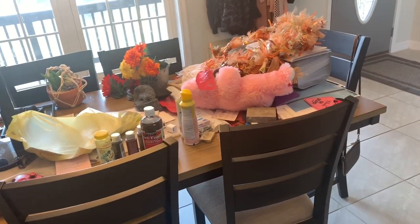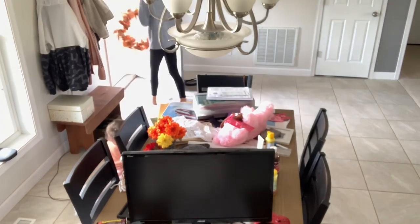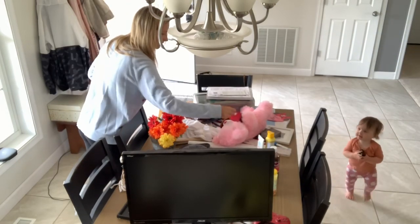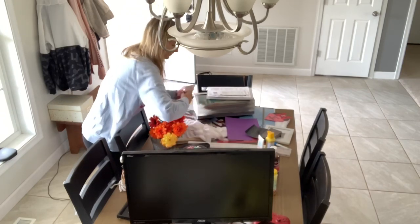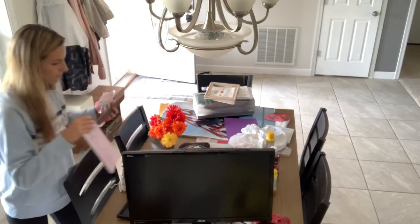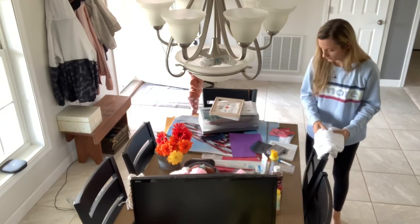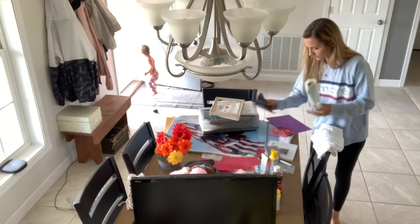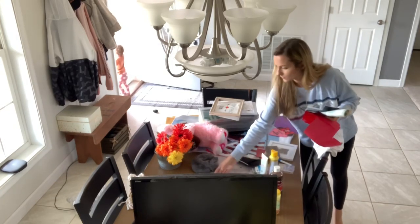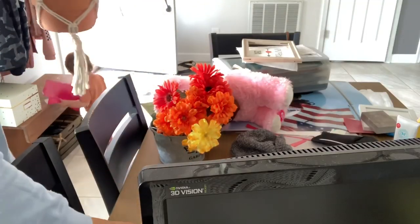Hey guys, welcome back to my channel for another video. Today I'm doing an ultimate clean with me. We are getting our house ready to have a first birthday party here next weekend for our daughter Evelyn, who is going to be one year old. We're cleaning everything we normally wouldn't during a typical routine — wiping down windows, cleaning kitchen cabinets, countertops — giving all the neglected areas a really nice deep clean.